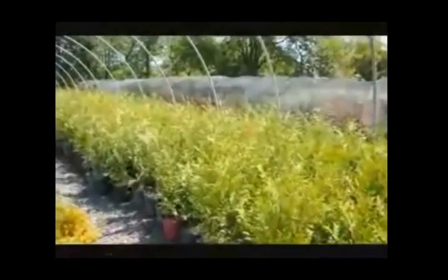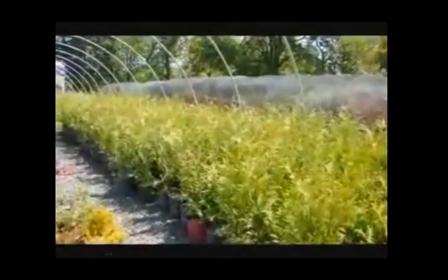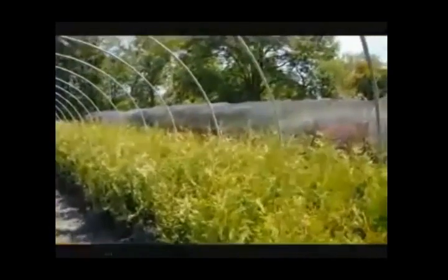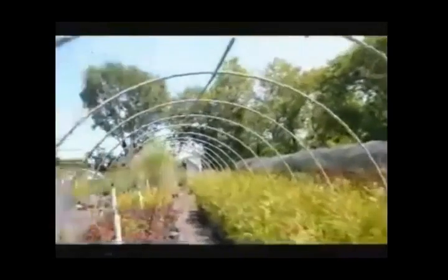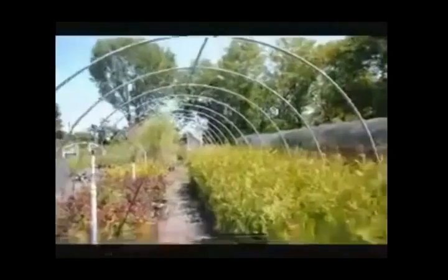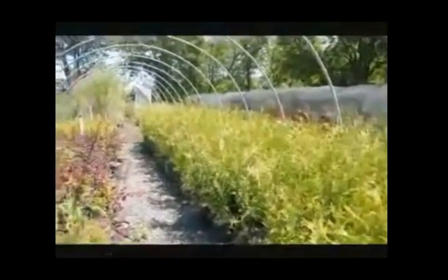We're on Route 313 in Fountainville, PA. This is Bill Hurst at Highland Hill Farm. We grow quite a few of these — we have many different greenhouses full of different types of trees, plants, and shrubs. If you want to come up, you can pick out the ones you want, or we can deliver.